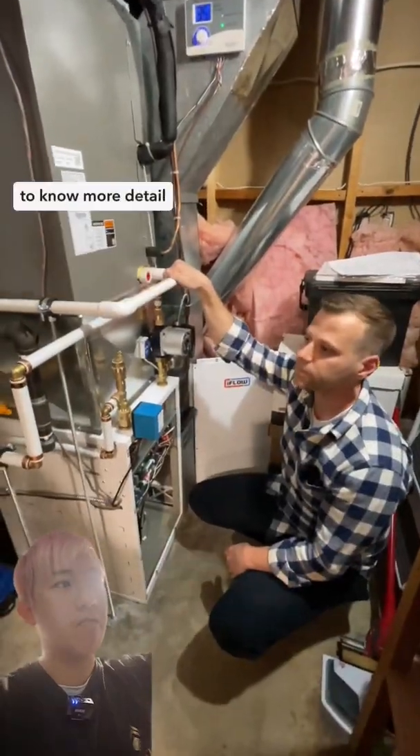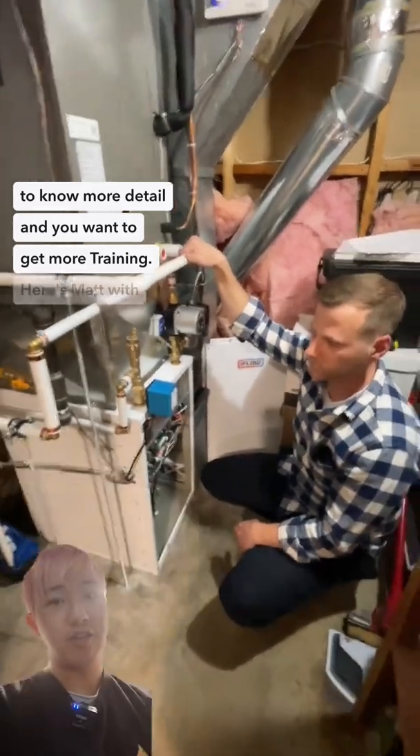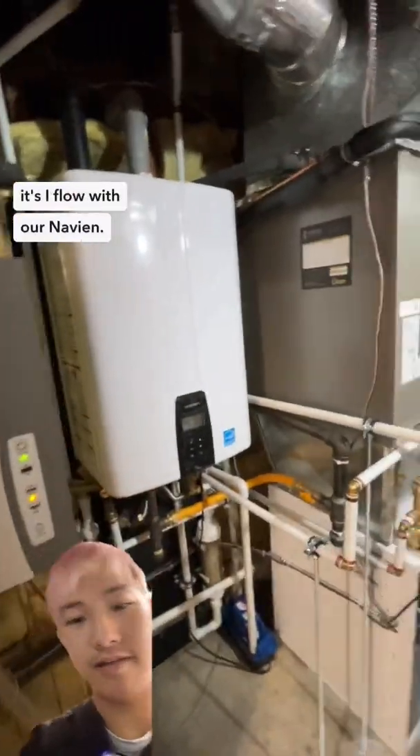If you want more detail and training, here's Matt with Prowess. You can find Matt at Prowess, and again it's iFlow with our Navien.